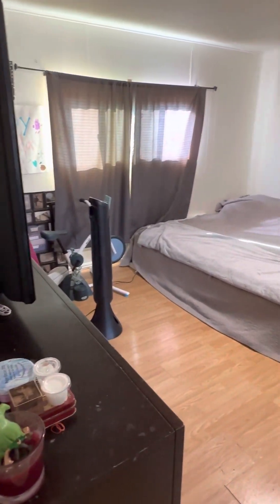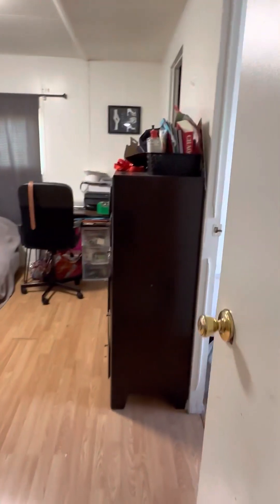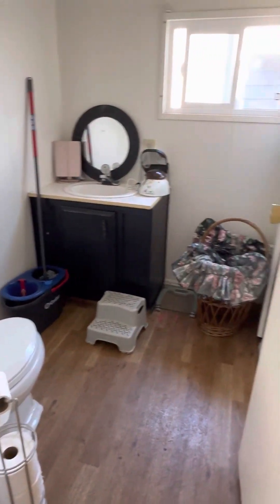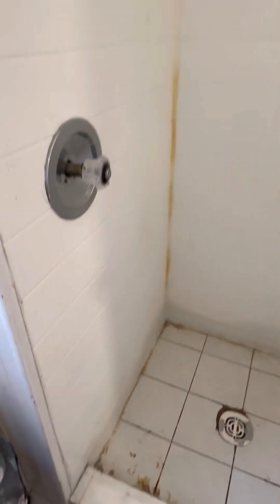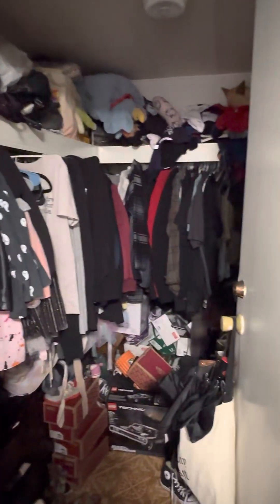And this is the master bedroom. Master bathroom has a newer toilet for sure, older vanity, and here's the shower — it definitely looks like it needs some work as well. What is nice off the master bedroom is they do have a walk-in closet. As you can tell, it's just full of closet junk and all that type of stuff — nothing crazy.